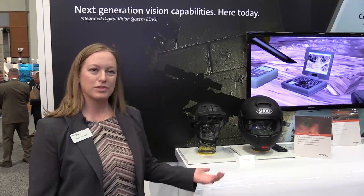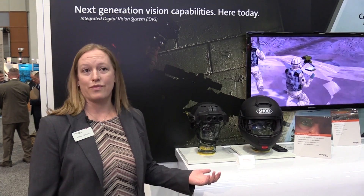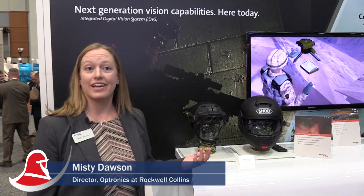The IDVS brings multi-spectral vision to the warfighter. The idea here is that we enable them to fight unfair.